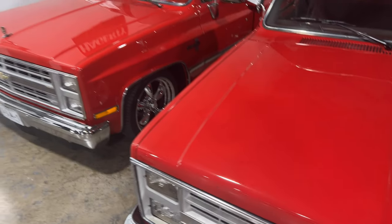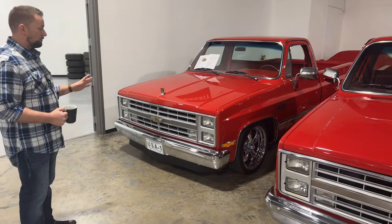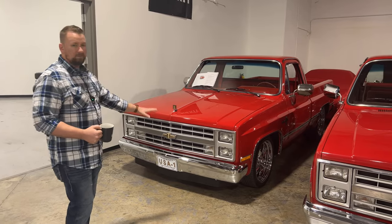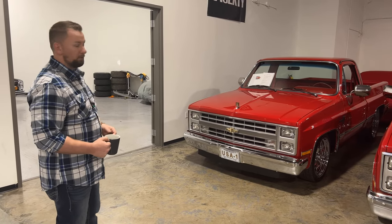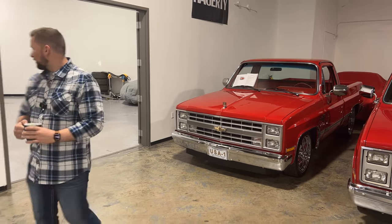Same goes for this beautiful '86 — it's got a 350 with an Edelbrock carburetor, custom interior, and it's a frame-up restoration. It has LED headlights and all the bulbs in the taillights are LED as well. Just a really cool truck with a definite cool look to it.